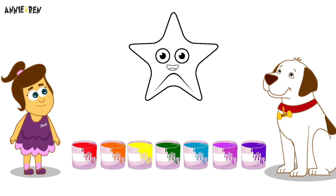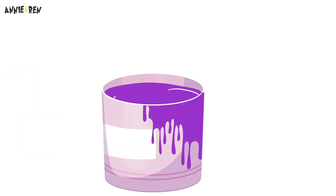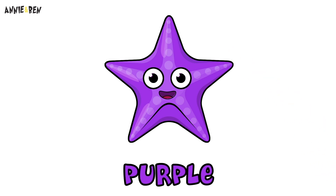Ooh! This is fun! Ooh! A starfish! Let's paint! What colour is this? Purple! Yay!